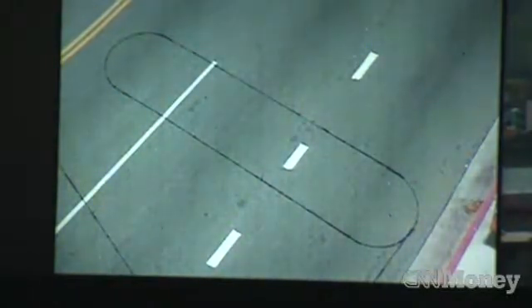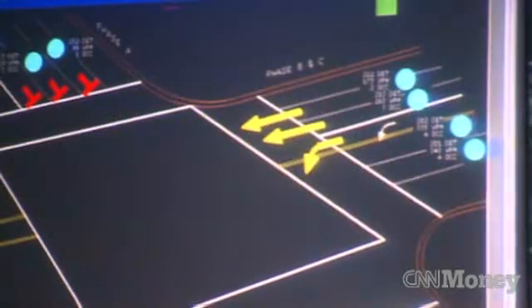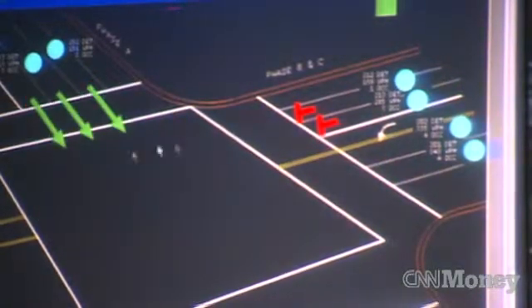Here's how it works. Every time a car drives over a loop detector sensor, it sends a signal back to the ADSAC control center. When traffic builds up at a given intersection, the system will automatically adjust the timing of signal lights to increase the flow of traffic.